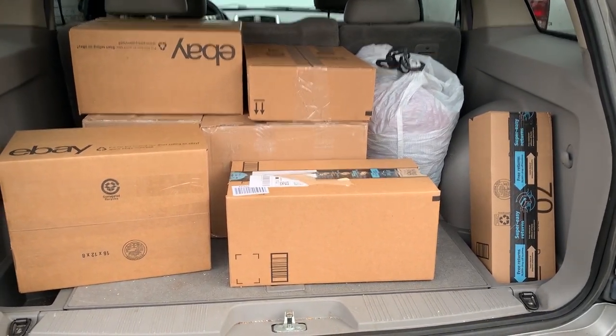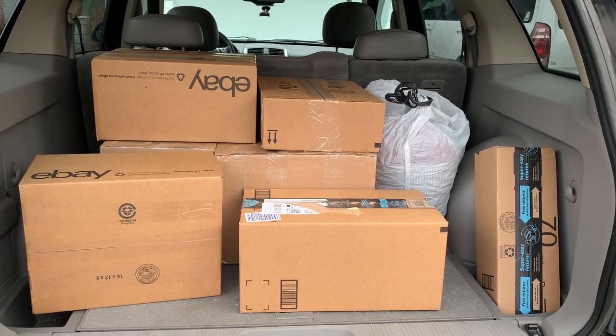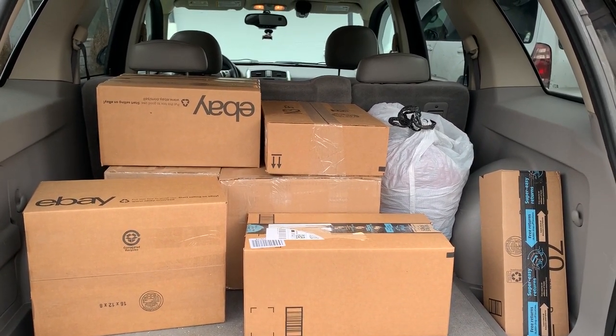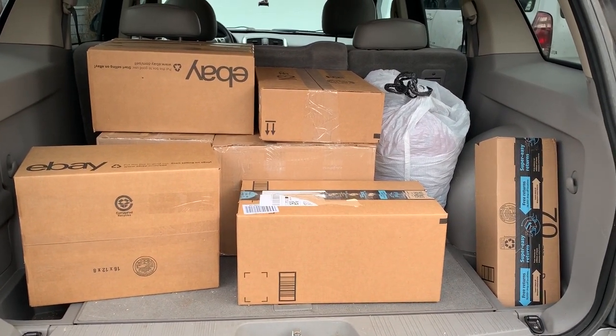Good morning YouTube, Rezilla Mom here. Welcome to today's video. Today we are starting off in the back of my car. I wanted to show you that I've got three, six, seven partial shipments getting ready to go to the post right now.